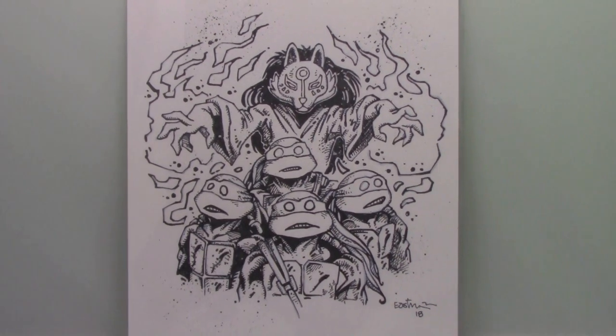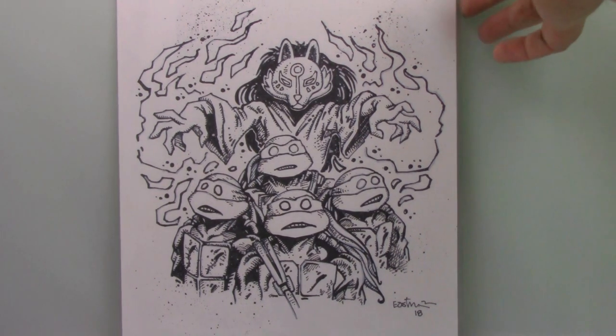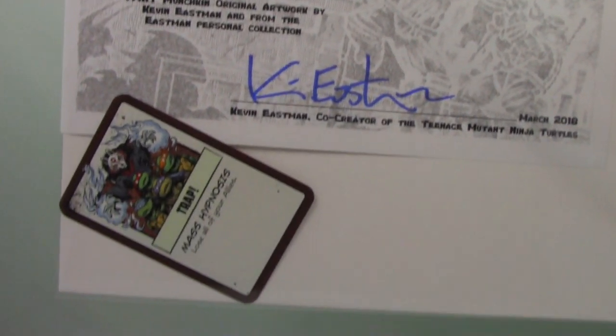This is an original piece of Kevin Eastman artwork. I got this about a year ago through the Kevin Eastman fan club — it's the original artwork for one of the Munchkin playing cards. There's the actual card right there.